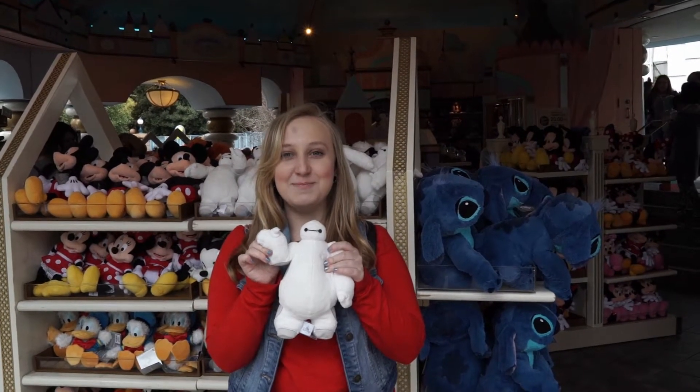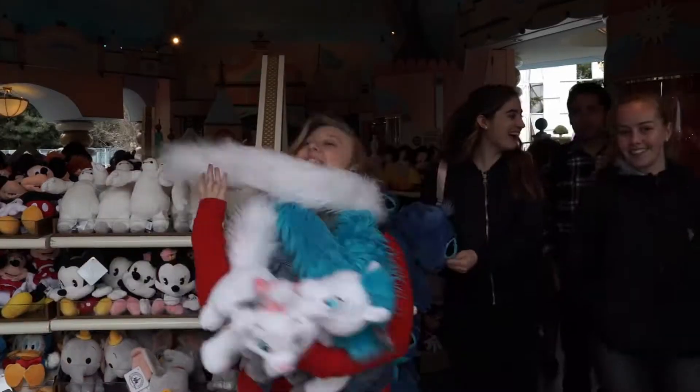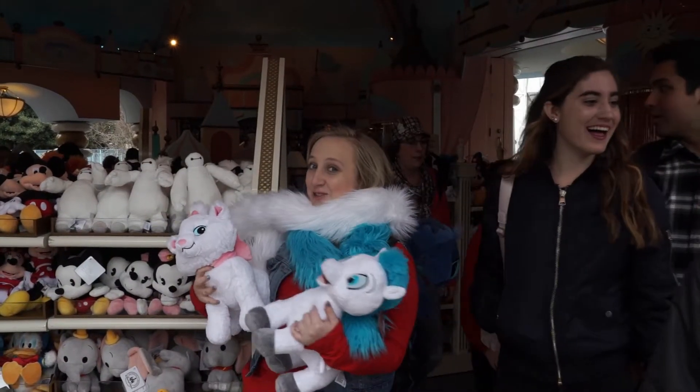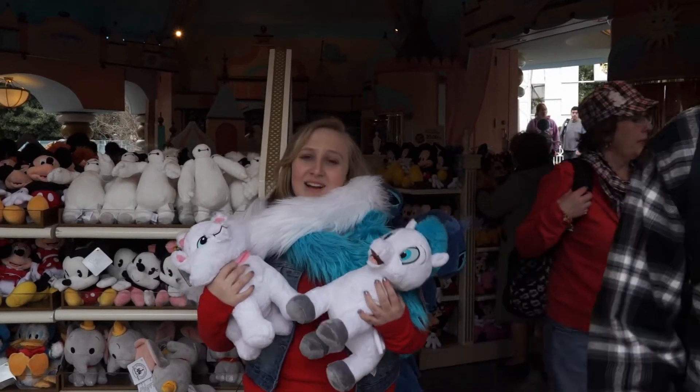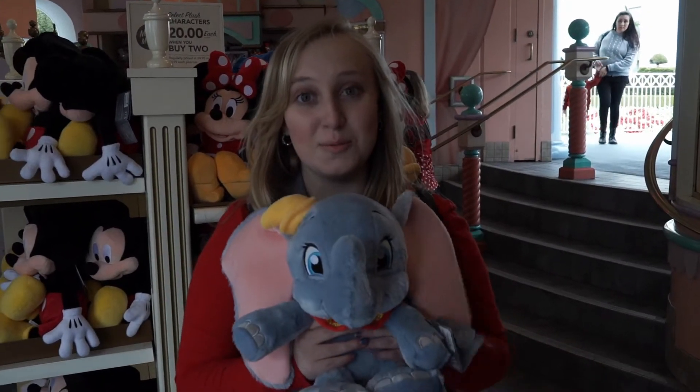Hello, I am Baymax. Their tails are boas. I can't choose which one's better. That boba's adorable.